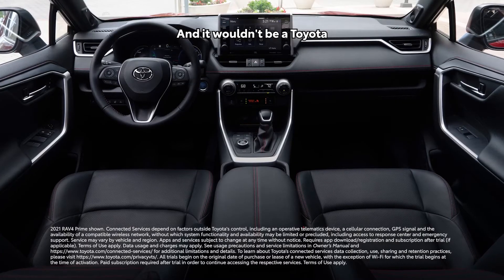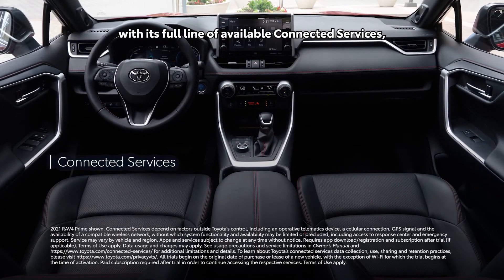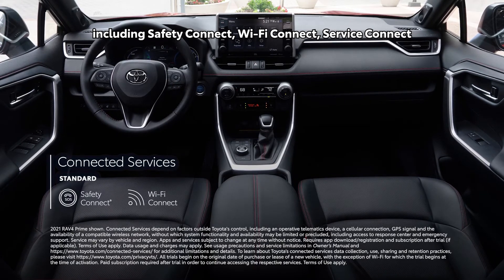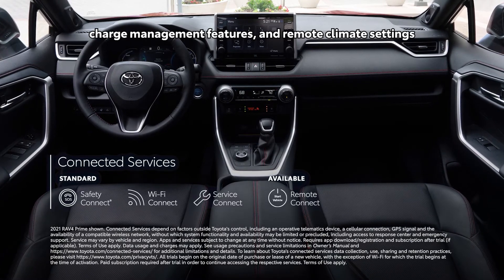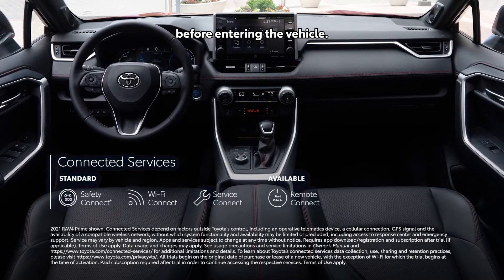RAV4 Prime keeps everyone connected with its full line of available connected services, including Safety Connect, Wi-Fi Connect, Service Connect, and for XSE, Remote Connect — which has a built-in charging station locator, charge management features, and remote climate settings to help achieve a comfortable temperature before entering the vehicle.